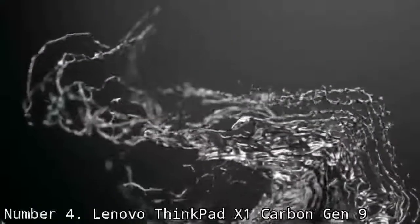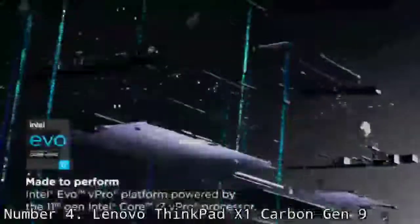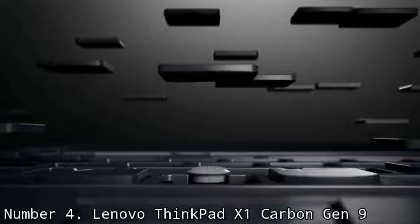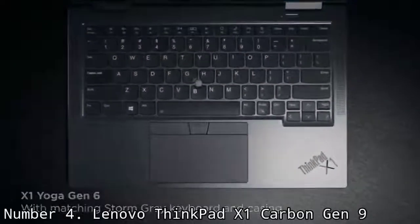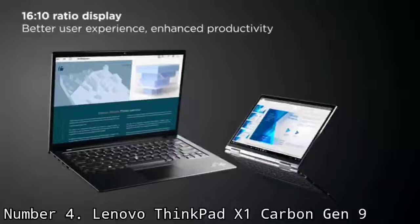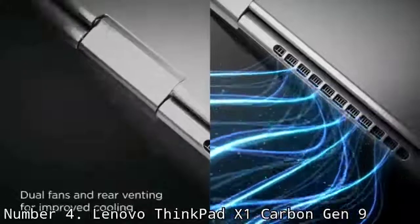Number 4: Lenovo ThinkPad X1 Carbon Gen 9. Not only is the Lenovo X1 Carbon Gen 9 among the best Lenovo laptops, but it's one of the best ultrabooks out there as well. Keeping with what made its predecessor so good, the X1 Carbon packs in a lot of power and features in a thin, light, and stylish package. Its battery life can't be beat, so professionals needing a portable to take on the road will appreciate all that extra juice. While it isn't ideal for creative projects, it handles productivity tasks like a pro, thanks to that 11th Gen Intel Core CPU and Intel Iris Xe graphics, not to mention at least 8GB of RAM upgradable to 32GB. It's Evo certified, so you know it's a quality machine, brimming with security features.